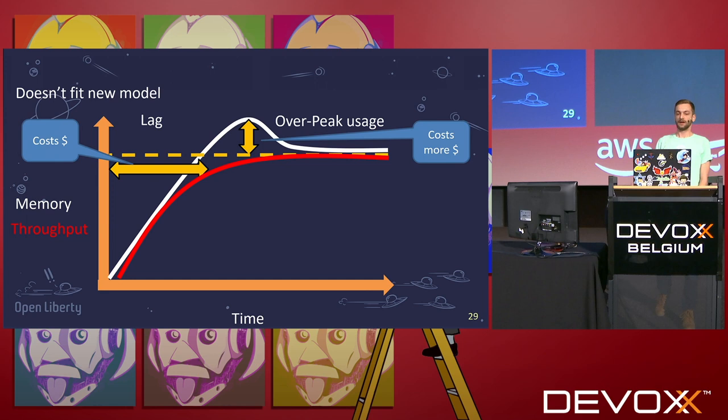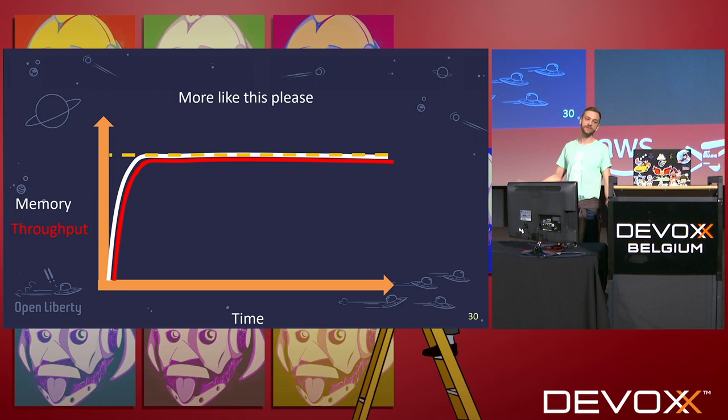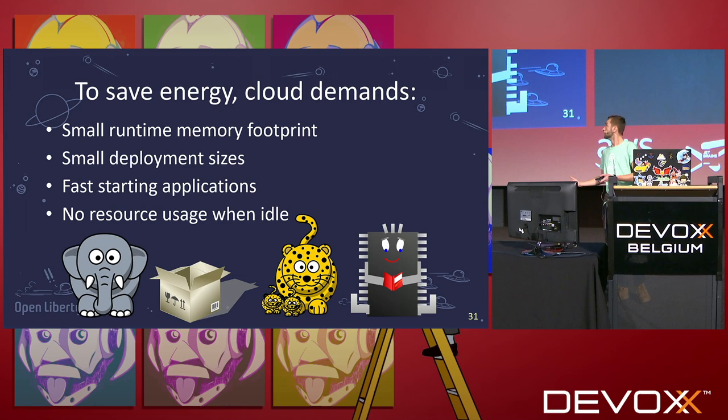Here's a graph. As you can see, the ramp-up time — that lag there — is cost, and it's cost for no reason. You're sitting there waiting for your application to start, and it's costing you money and costing you energy. If during the ramp-up time you use more resources and it goes back down, that overpeak is also wasted energy.